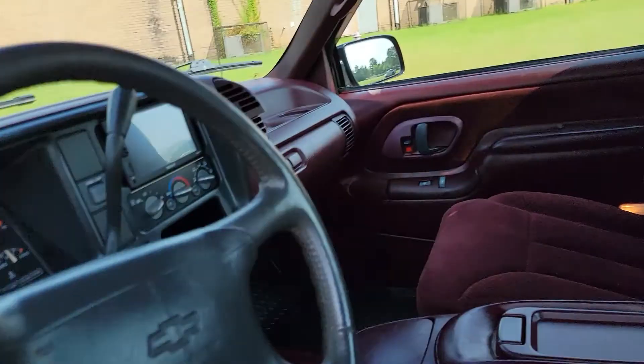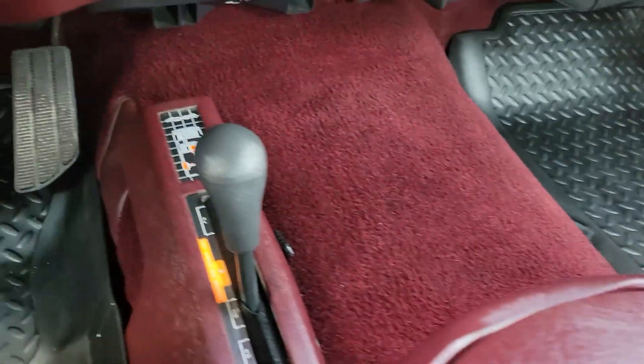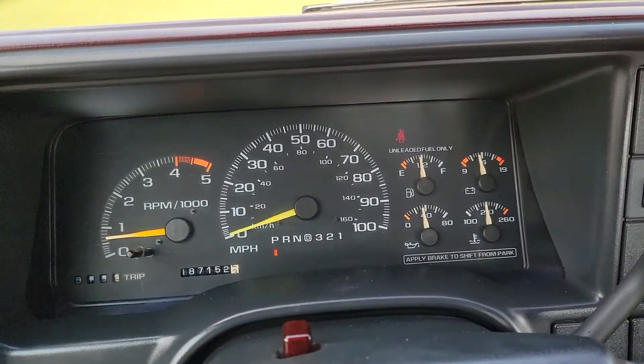Entry into the back seat — that thing beeps until you shut the door. There's your four-wheel drive selector, touchscreen radio with Bluetooth, air conditioning. It's 99 degrees out there.